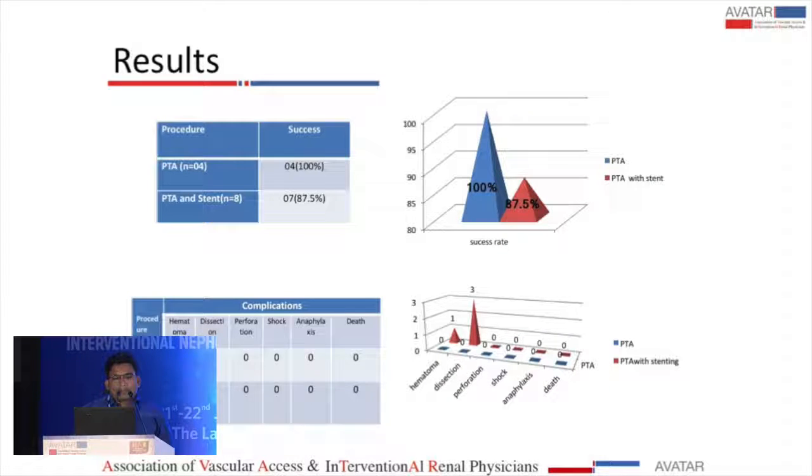Regarding success rates, angioplasty cases achieved 100% technical success. In stenting, seven out of eight cases succeeded. Complications were minor — there were three cases of dissection, all of linear type, which were managed conservatively.